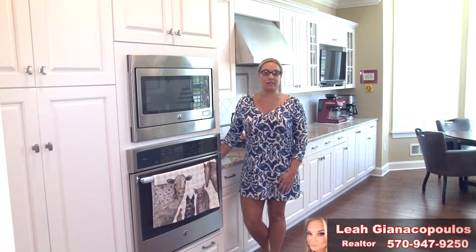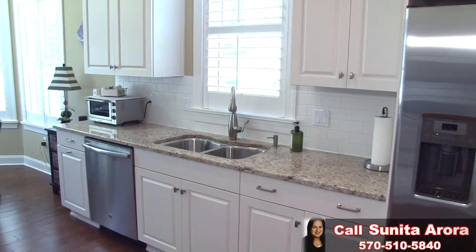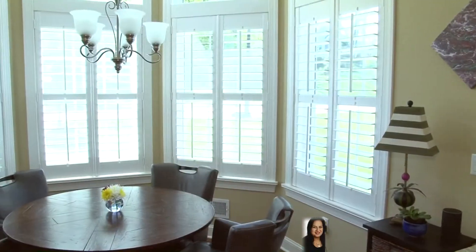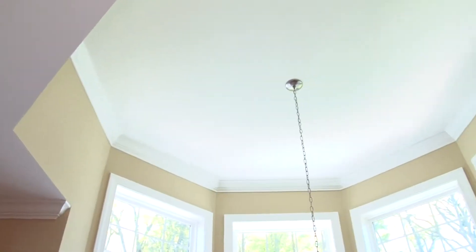To the right of the foyer is this impeccable custom-built kitchen. Crisp and clean white custom cabinetry, granite countertops, tile backsplash, and hardwood flooring are just a few of the features you will find in this spotless kitchen. And your meals will never taste better than in this sun-drenched octagon vaulted breakfast area. Outstanding.